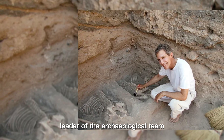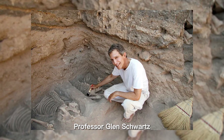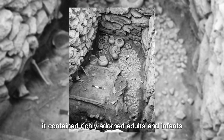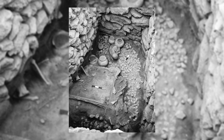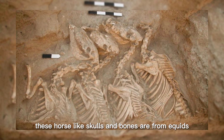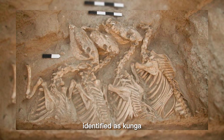Leader of the archaeological team, Professor Glenn Schwartz, indicated that it may be the oldest intact, possibly royal tomb yet to be found in Syria. It contained richly adorned adults and infants, gold and silver pots, and animal bones. These horse-like skulls and bones are from equids, which were subsequently identified as Kunga.